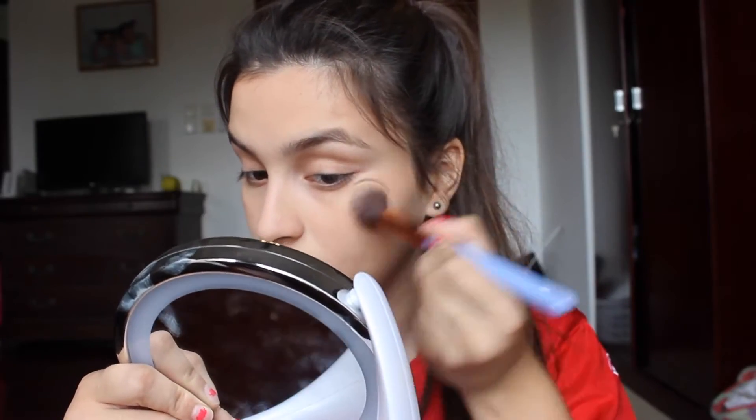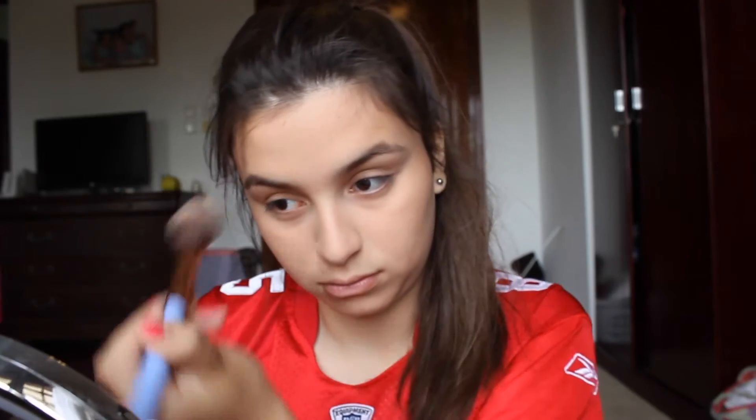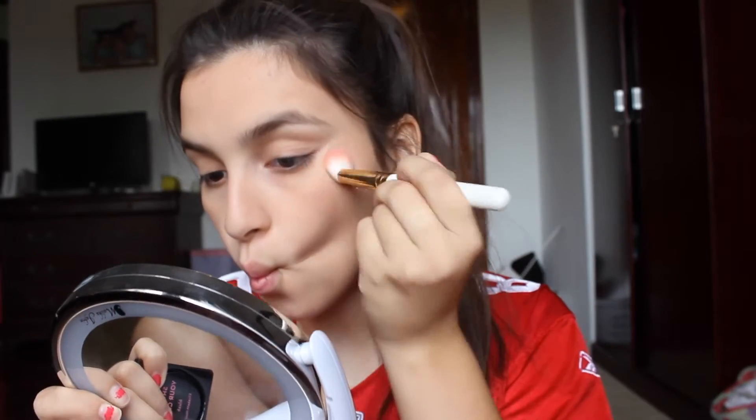Then I just set it with my powder from Neutrogena. The next thing I grab is my Tarte bronzer and I just contour and bronze all the places on my face — I love bronzer, it's like my favorite thing ever. Next I get this Elizabeth Mott's peachy blush and I just put it on the apples of my cheeks.